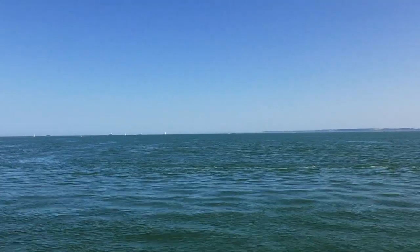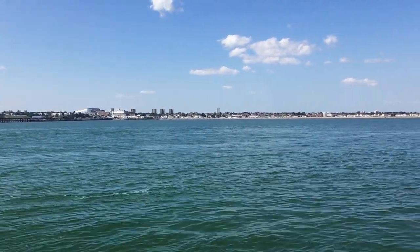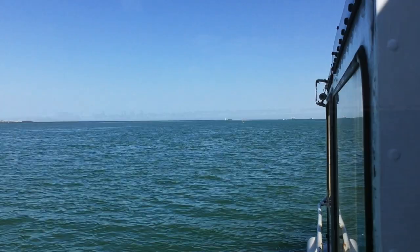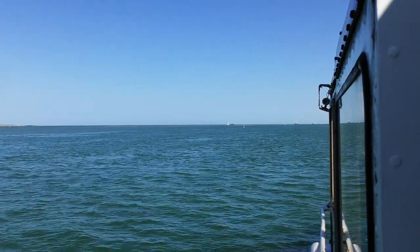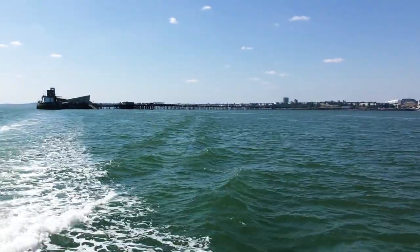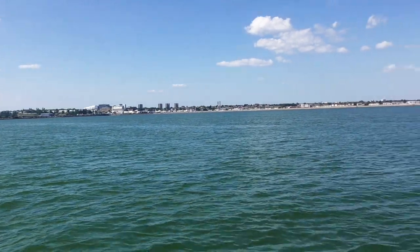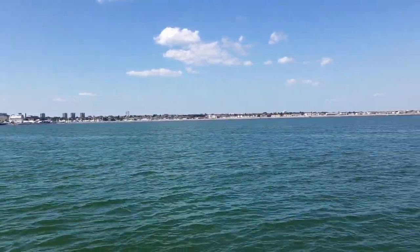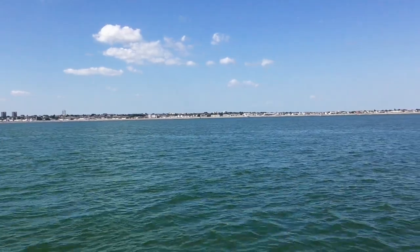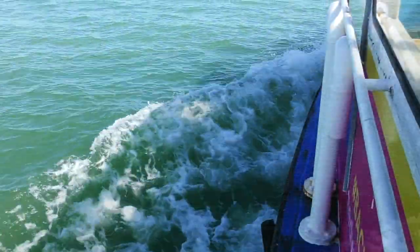The reason Southend Pier is so long is that in the 19th century, Thames steamers used to bring tourists from the capital to the seaside, but these boats could only dock at high tide. This meant that a lot of tourists would carry on past Southend to Margate or other resorts in Kent. It was decided that a pier was needed to allow boats to dock at all tides, and in the 1800s the first wooden pier opened in Southend.